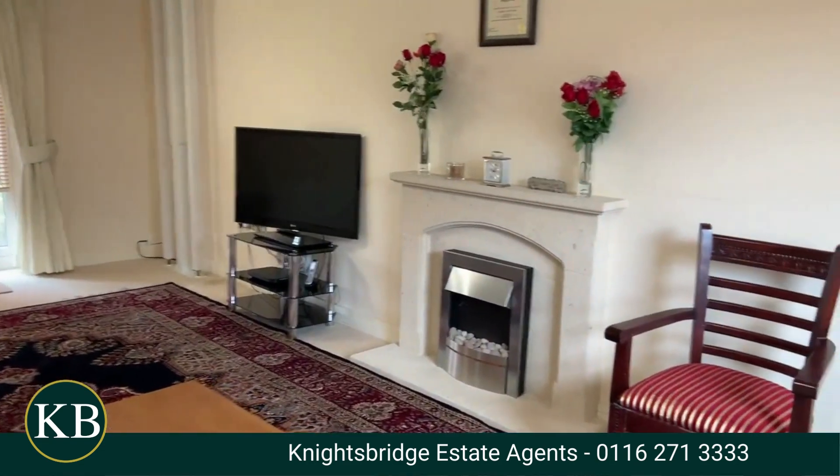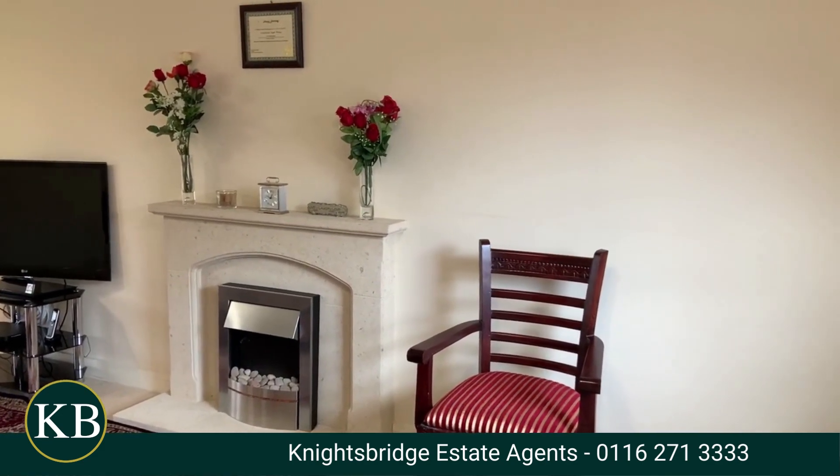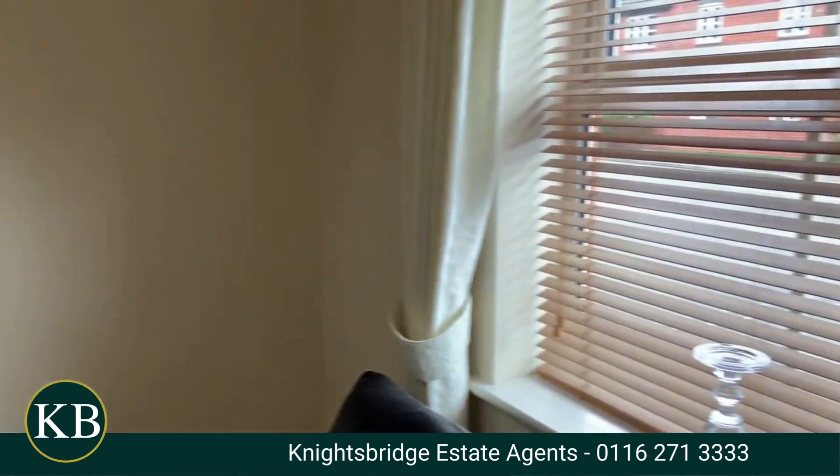So here we are in the lovely spacious lounge. It's got a gas fireplace, French doors into the rear garden, and a window overlooking the front elevation of the property as well.